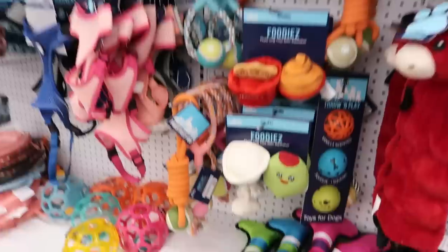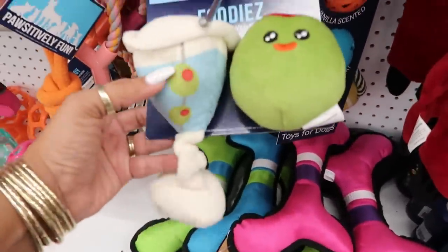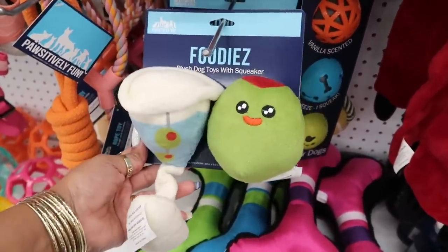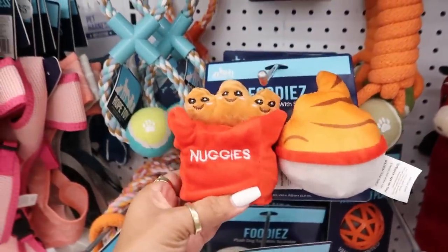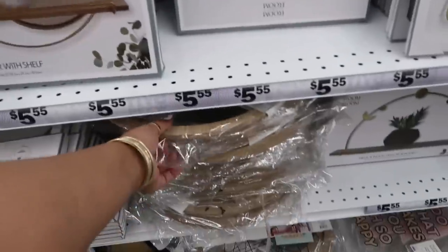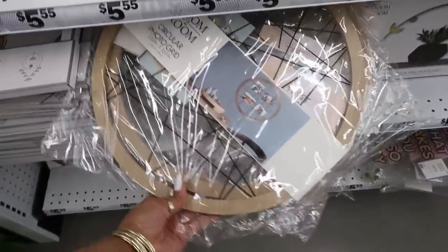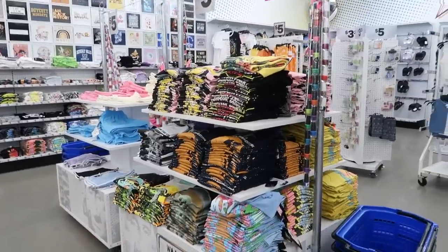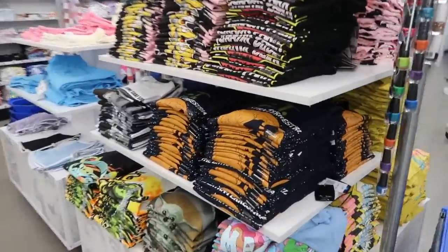And these Foodies toys — I was like, what dog needs a dry martini with an olive? And then the nuggies — I thought those were cute, but I was trying to figure out what's in that bowl. Is that mashed potatoes? Some kind of dipping sauce? Then you have the photo grid right there, and they always have a lot of shirts so I like to peek at them to see if there's anything I want to pick up.